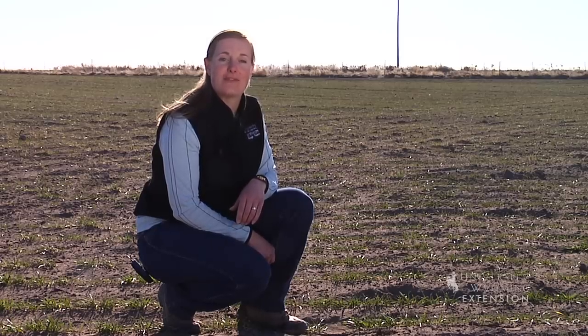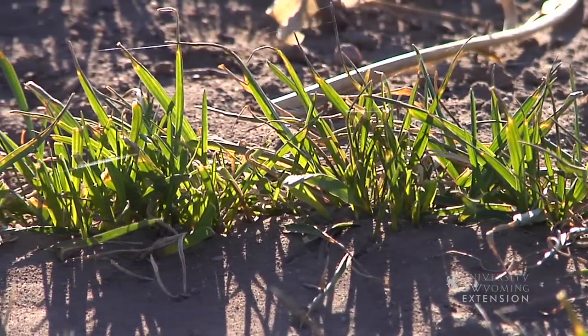So whether one has a large or a small acreage, spring is an exciting time of the year to be a farmer. Things are just in their beginning and the possibilities are endless. From the University of Wyoming Extension, I'm Mae Smith, exploring the nature of Wyoming.